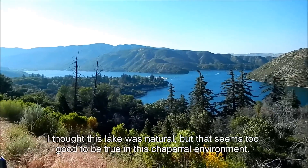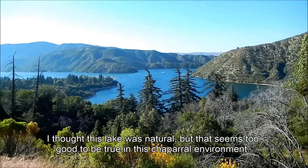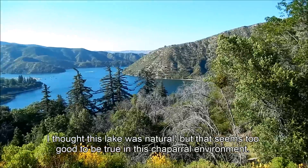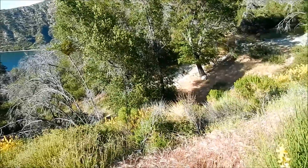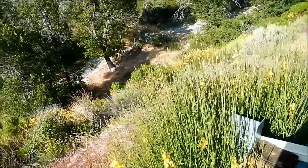I thought this was a natural lake, but it's too good to be true. In many ways, the highway drive over here reminded me of my trip to Yellowstone and maybe the Wyoming stretch.